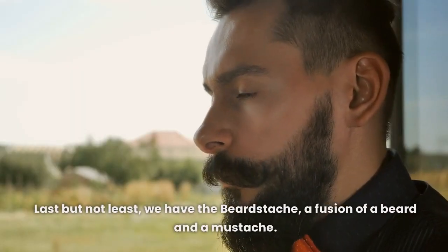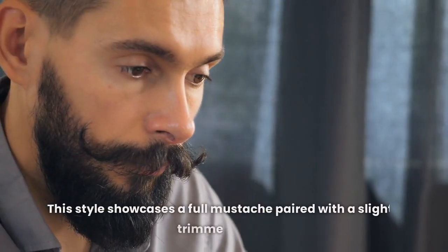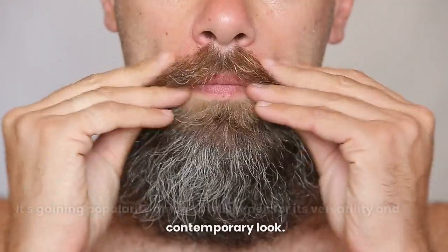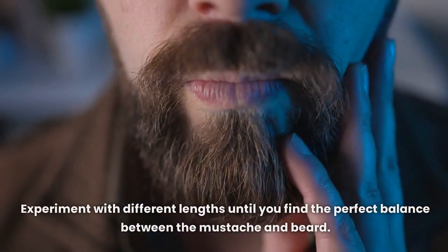Last but not least, we have the beardstache — a fusion of a beard and a mustache. This style showcases a full mustache paired with a slightly trimmed beard. It's gaining popularity among stylish men for its versatility and contemporary look. Experiment with different lengths until you find the perfect balance between the mustache and beard.